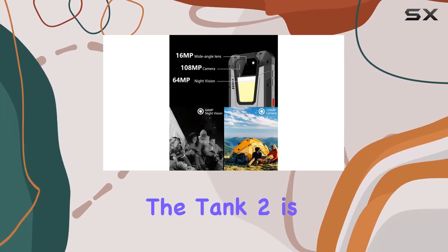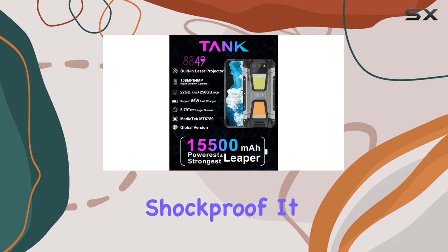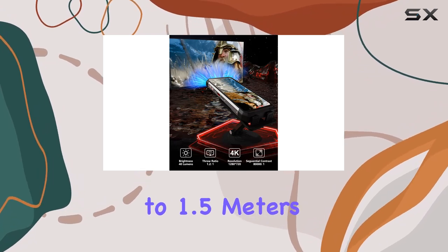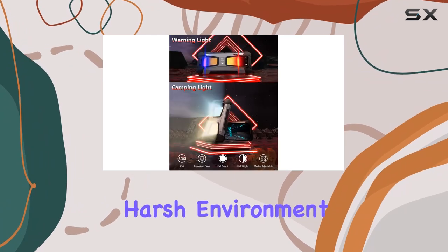And don't worry about the elements. The Tank 2 is IP68 waterproof, dustproof, and shockproof. It can handle drops, scratches, and even be submerged in water up to 1.5 meters deep. With a 105 dB waterproof speaker, it's ready for any harsh environment.